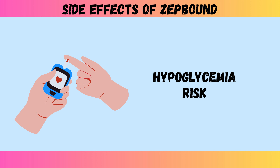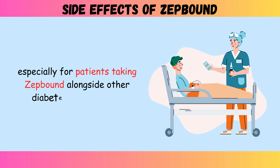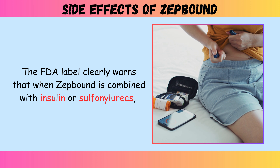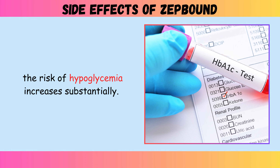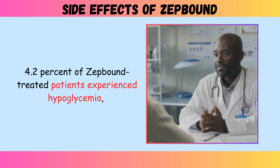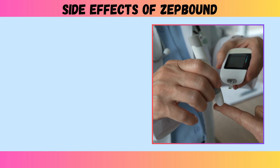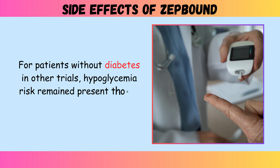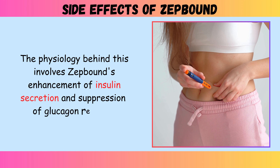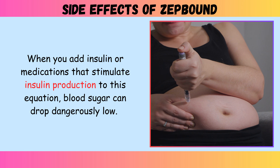Side effect three: hypoglycemia risk. Low blood sugar represents a particularly concerning complication, especially for patients taking ZepBound alongside other diabetes medications. The FDA label clearly warns that when ZepBound is combined with insulin or sulfonylureas, the risk of hypoglycemia increases substantially. In clinical trials involving patients with type 2 diabetes, 4.2 percent of ZepBound-treated patients experienced hypoglycemia with glucose levels below 54 milligrams per deciliter, compared to 1.3 percent of placebo-treated patients. The physiology involves ZepBound's enhancement of insulin secretion and suppression of glucagon release. When you add insulin or medications that stimulate insulin production to this equation, blood sugar can drop dangerously low.